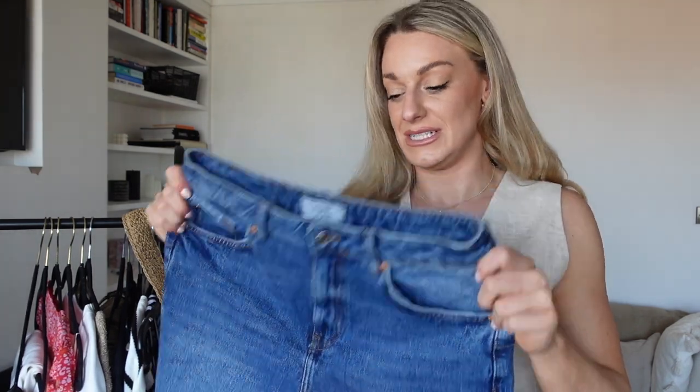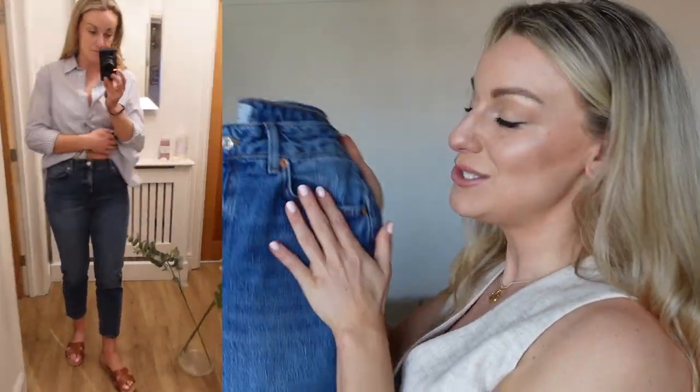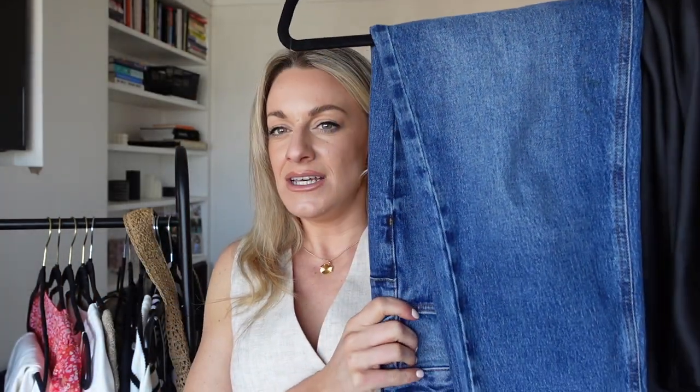Now these blue mom jeans weren't originally part of this haul, but you guys went absolutely nuts for them over on my Instagram — New Look even shared my video because everyone loves a mom jean in a really nice color blue. They are just the perfect everyday mom jeans. They do come in lots of different colors. These fit me really really well in a size 12 regular. I've styled them so many different ways over on Instagram — I'll leave that link down below.